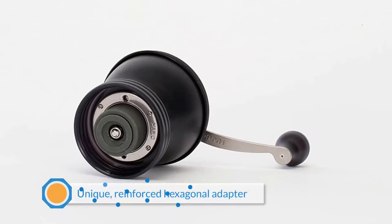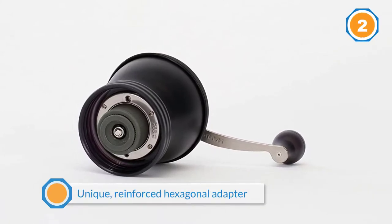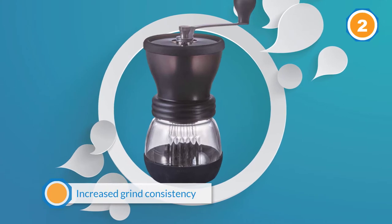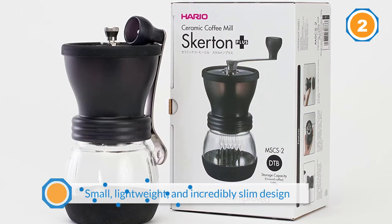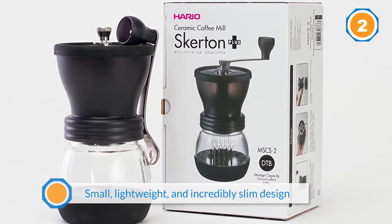This compact portable coffee grinder is small in stature but big on taste. The new and improved design offers a unique reinforced hexagonal adapter that allows for increased grind consistency and reduces wear and tear on the coffee mill. The small, lightweight, and incredibly slim design makes this a good choice for making great-tasting coffee on the go.